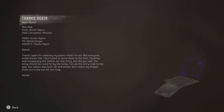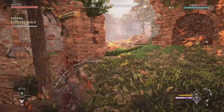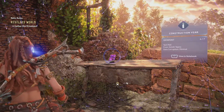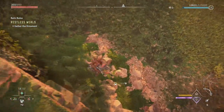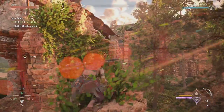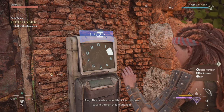Interesting. This... could help? This could be useful. This needs a code. I think I found some data in the ruin that might help. There we go.